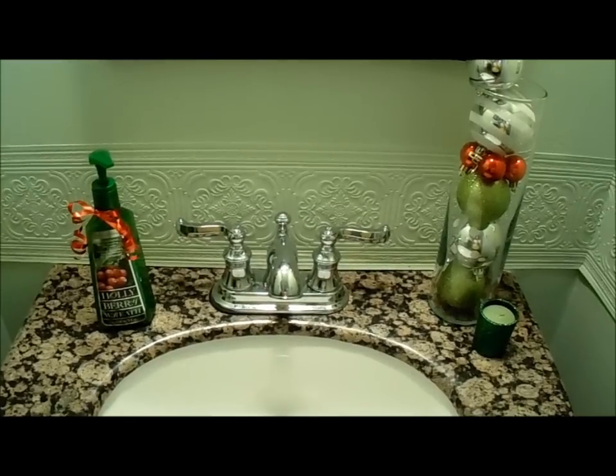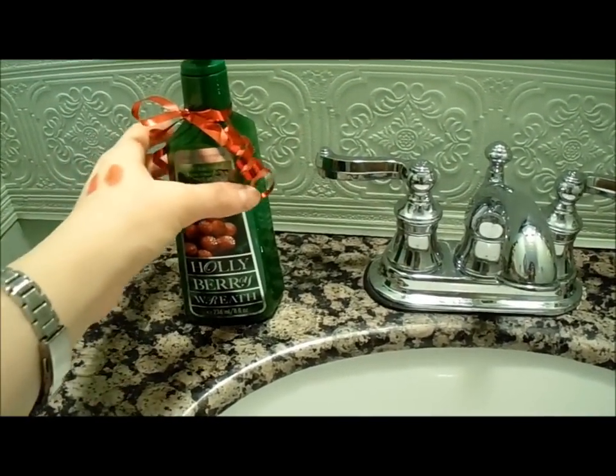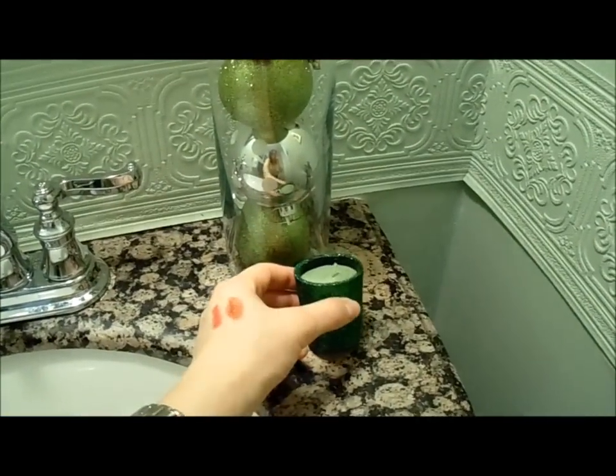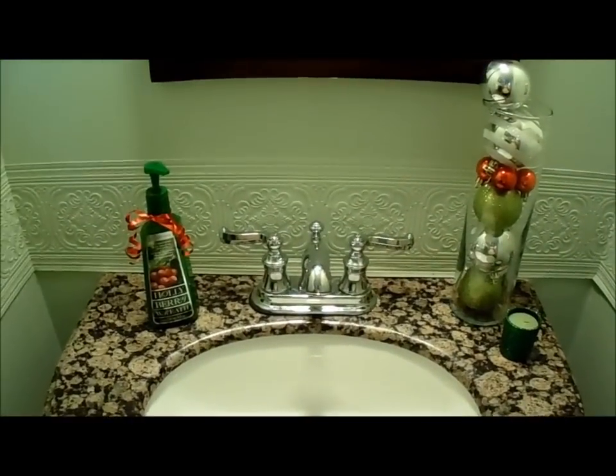The last thing I'll include is my Bath and Body Works hand soap. This is the Christmas display I have in my downstairs bathroom — a vase from IKEA filled with Christmas balls, a little scented candle, and the Holly Berry Wreath soap, which I think is so cute. I'm not usually big on buying those hand soaps since it's more cost-effective to refill your own pump, but I had one extra from giving them as Christmas gifts, so I kept one for myself. I love the way it displays in the bathroom and the way it smells.